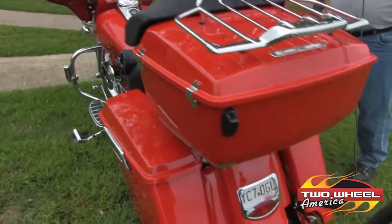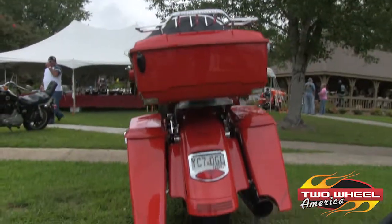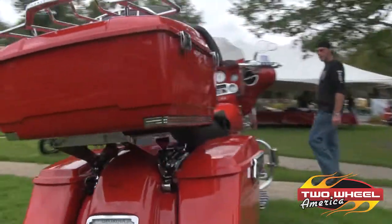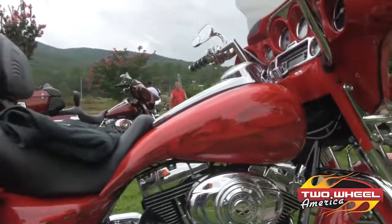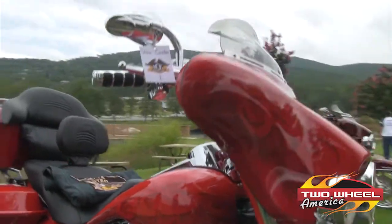I have modifications to the rear fender with a light that's been inset into my fender. We've got stretched saddlebags. I have the Willie G theme throughout the bike with the Harley-Davidson covers. The tank has been stretched to include the graphics on that. The front fairing has the graphics throughout with a nice flow.